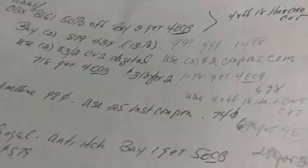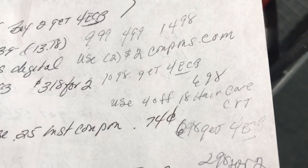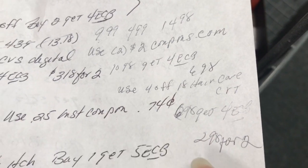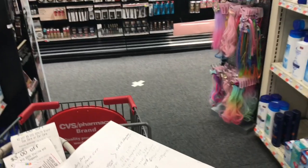Because I have a four dollars off of eighteen hair care CRT, I'm combining the Tresemmé and the Maui together. With the four off eighteen CRT, this is going to come out to $6.98, and I get back four dollars in extra care bucks, making that $2.98 for both.